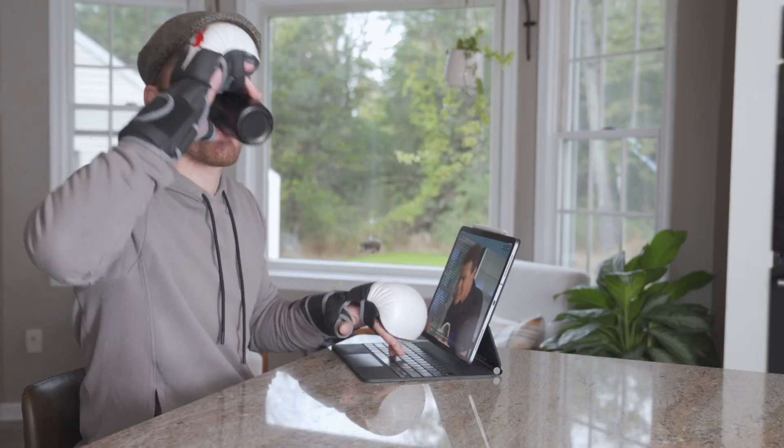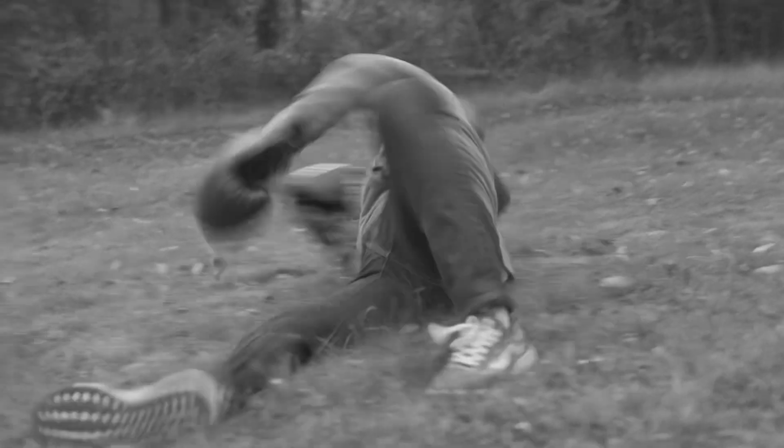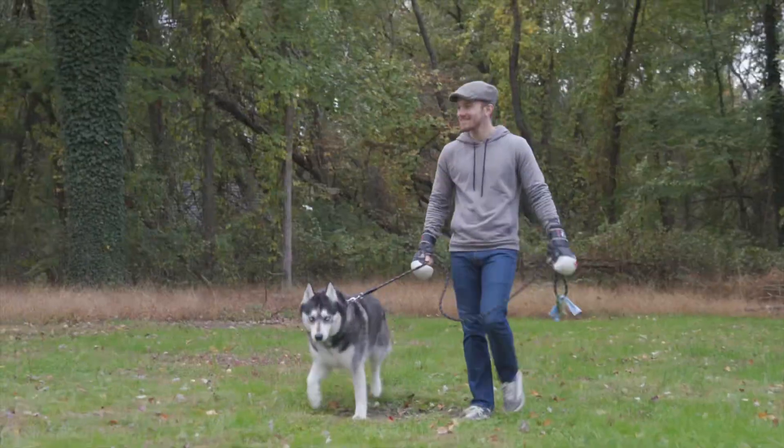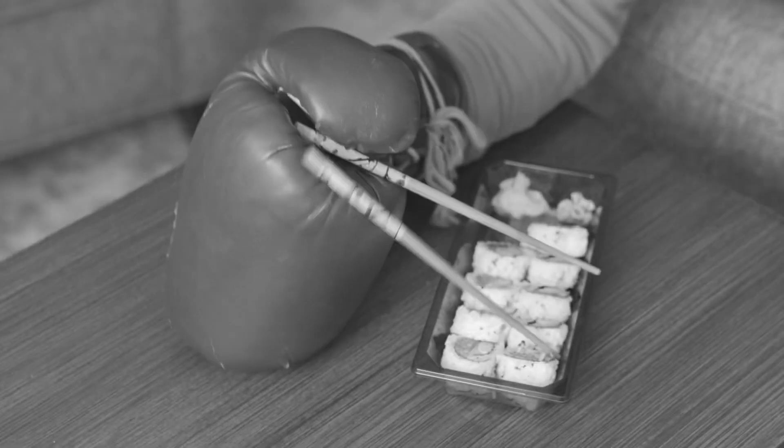No more fumbling around with your tech devices. Walk your dog hassle-free. Remove those shackles from your opposable thumbs — because are you really human without them?